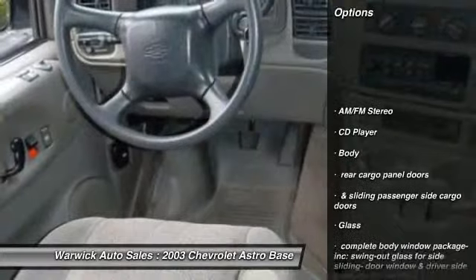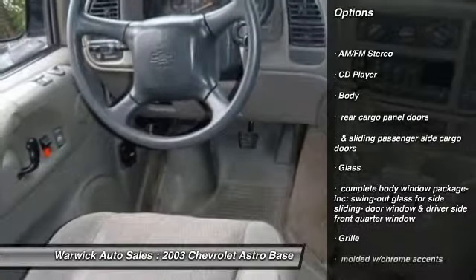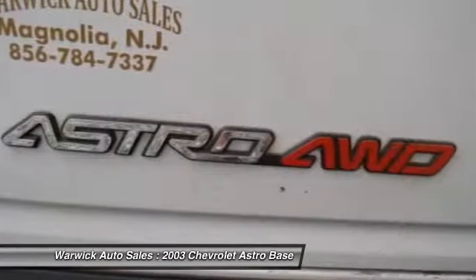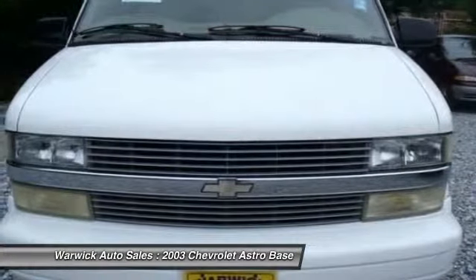All-wheel drive, front air conditioning, alloy wheels, anti-theft security system, AM FM stereo radio, CD player, convenience package.